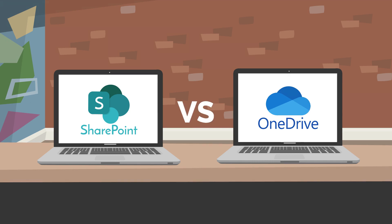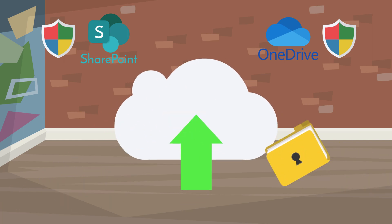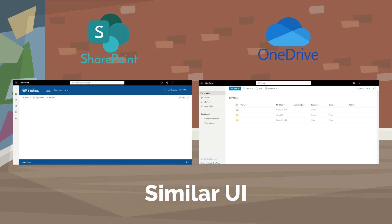SharePoint or OneDrive? Both are powered by Microsoft and use the same secure technology to store data. SharePoint and OneDrive have similar user interfaces, but there are some key differences.